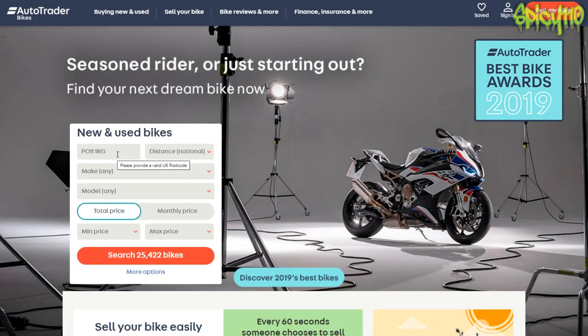Hi everybody, I'm back on AutoTrader and I thought I'd do a fun one today. Let's look for a thousand cc for a thousand pounds — one pound per cc.